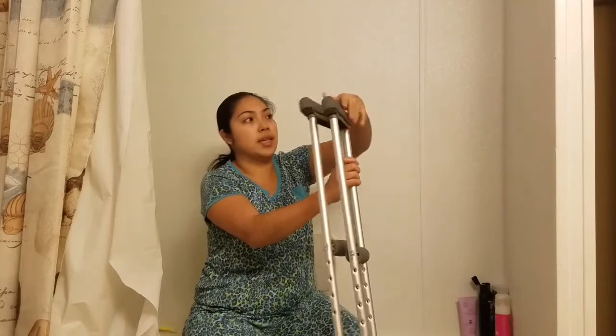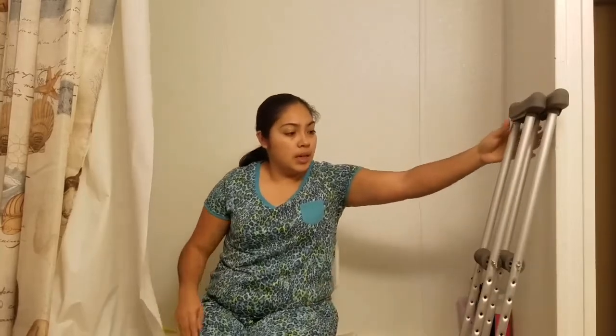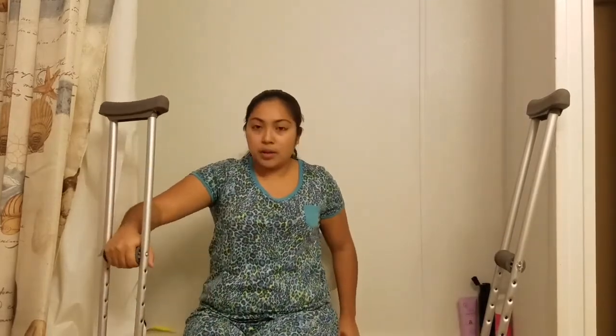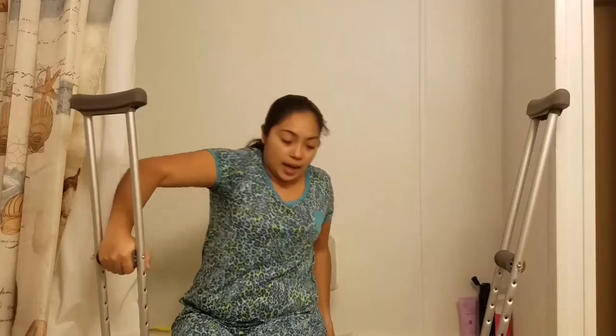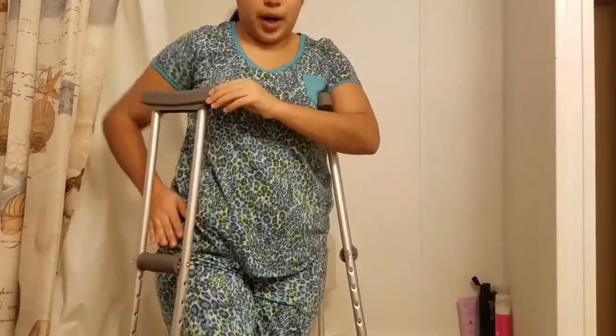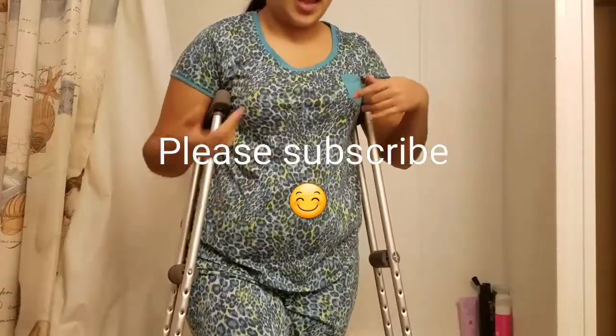I always have my crutches on the side of the shower just in case. When I'm about to get out, I always put my towel on top of the toilet seat. After the water is all turned off, I start drying my body. I make sure that my foot is stepping on the towel. Then I grab a crutch with my right hand and put my left hand on the back of the chair and slowly push myself up. Once I'm up, I grab both crutches, and I'm already dry. I change and then I leave.